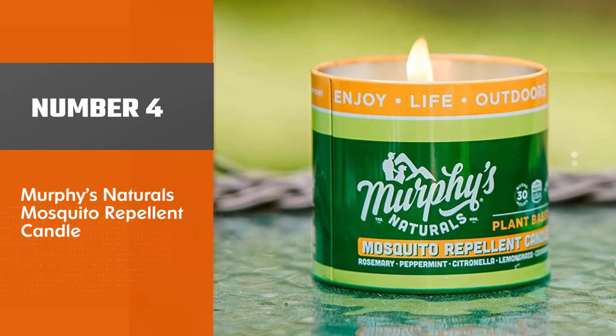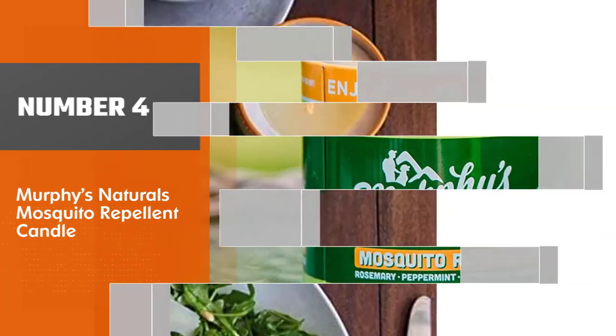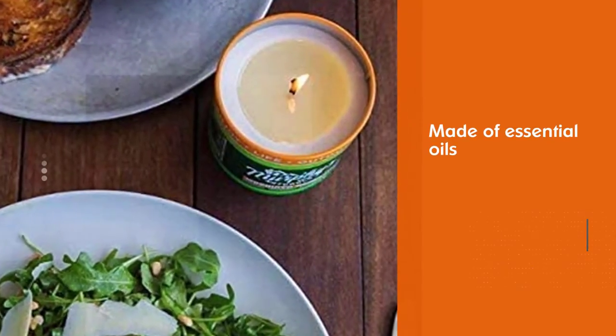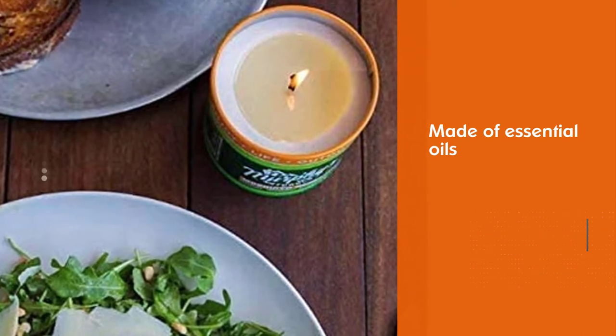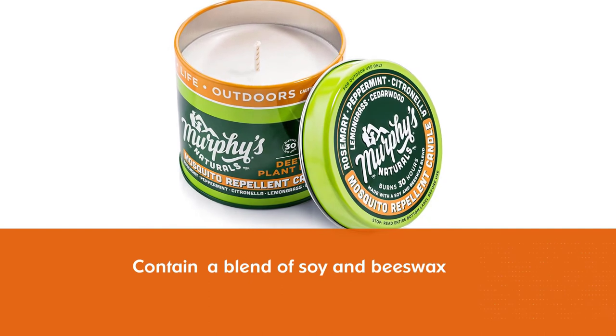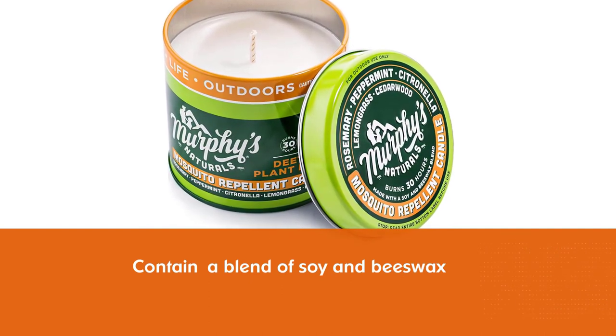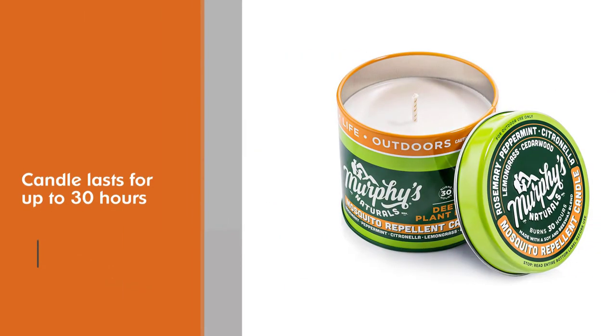Number 4. Murphy's Natural Mosquito Repellent Candle. Murphy's Natural Mosquito Repellent Candle is plant-based. It's made of essential oils and a blend of soy and beeswax. One candle lasts for up to 30 hours. Each one comes with lemongrass, citronella, cedarwood, peppermint, and rosemary oils.